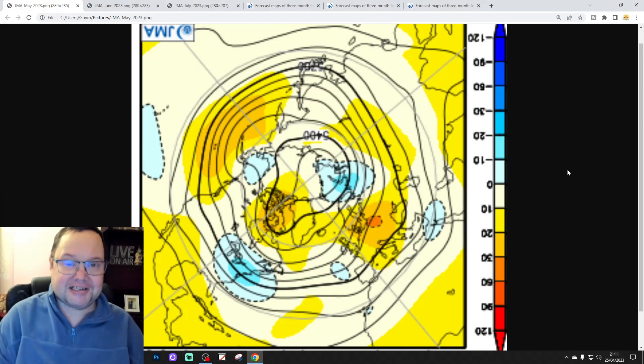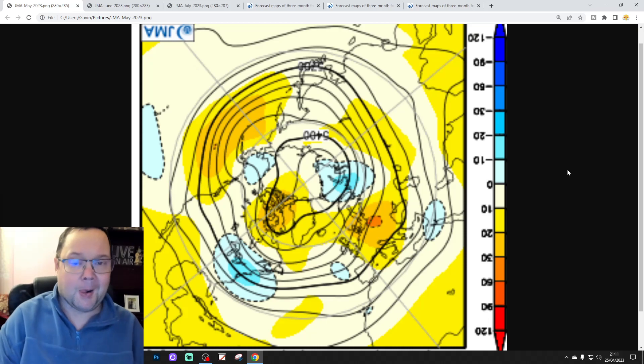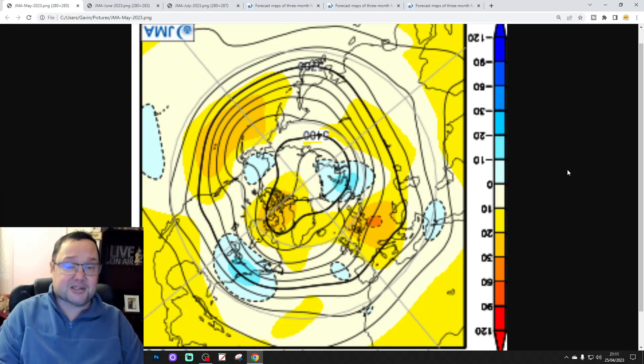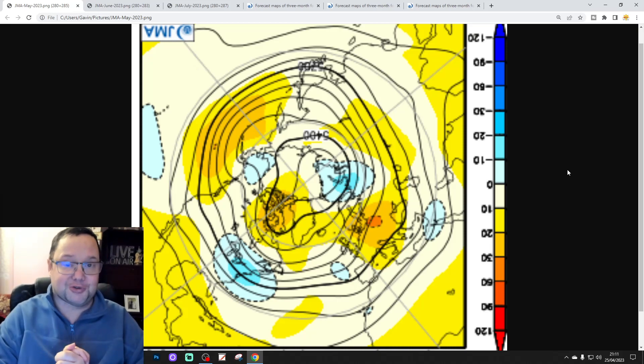Hello everyone, thanks for tuning in to today's bird video update. We're doing JMA Wednesday for this bird update. We're going to have a look at the JMA season model for the next three months, taking us through May, June and July — into the early to middle part of summer, though just a little bit short of the overall summer 2023 period.